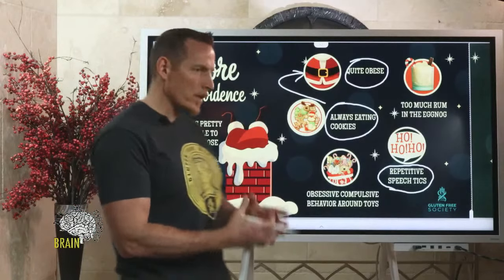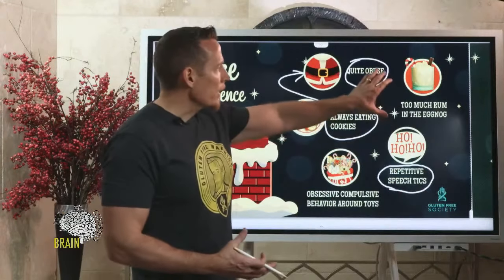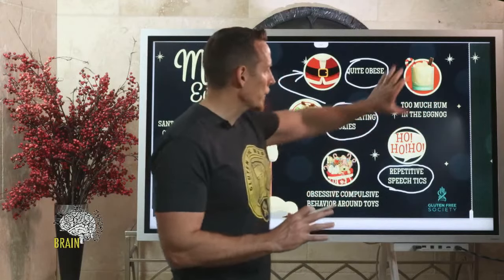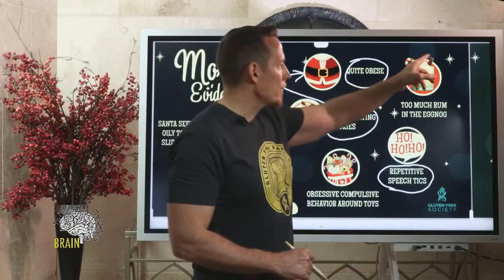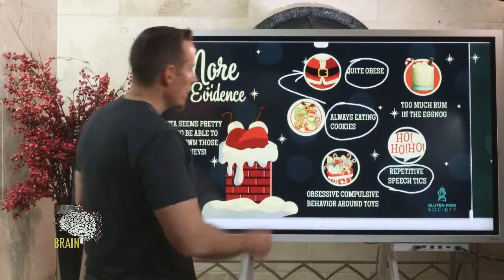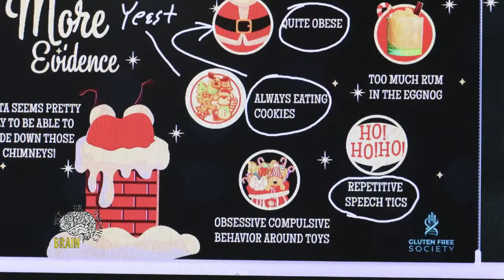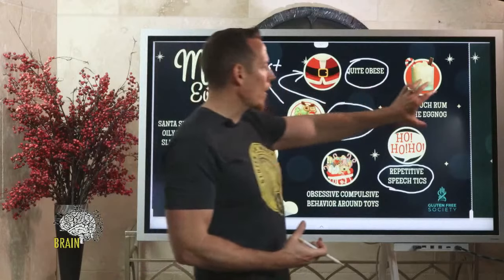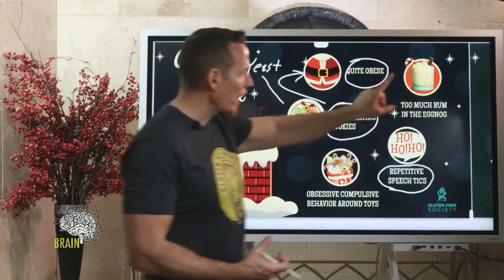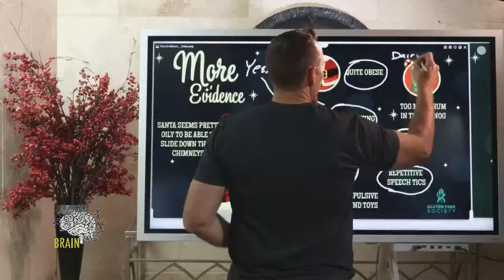Frankly, as old as Santa is, I'm surprised he hasn't passed yet from the side effects of gluten. But another issue: too much rum in the eggnog — some people leave alcohol out for him. We know sugar is bad enough because it leads to yeast overgrowth, which is part of what causes the belly to swell so round — the fermentation of yeast from all the sugar. Then we add alcohol plus eggnog, which is very high in sugar and is made from dairy.